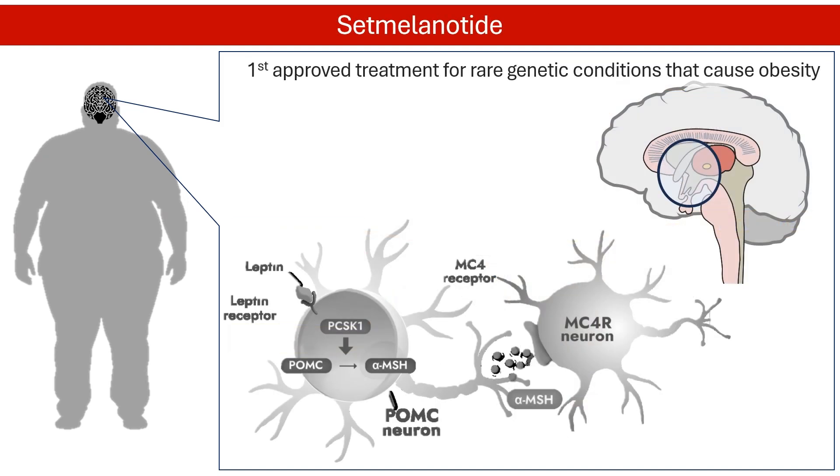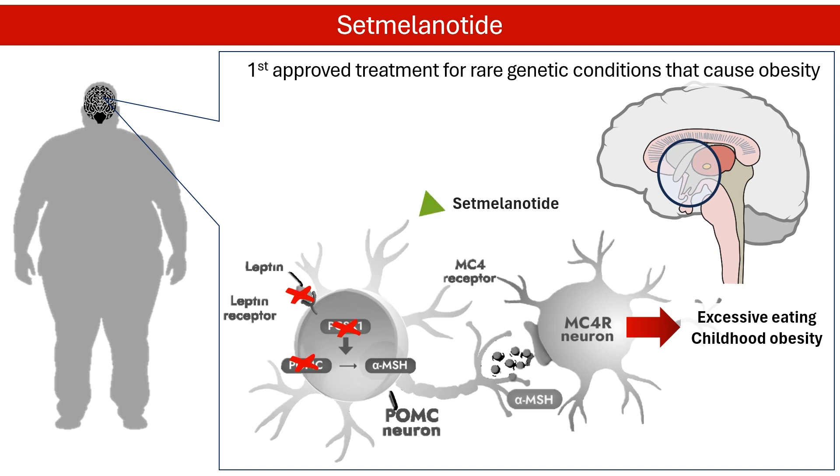Setmelanotide is the first approved treatment in the U.S. for three rare genetic conditions that cause obesity: deficiencies in proopiomelanocortin, proprotein convertase subtilisin/kexin type 1, or leptin receptor. These genetic defects lead to excessive eating and severe childhood obesity. Setmelanotide works by activating the melanocortin 4 receptor, which helps to reduce appetite and increase energy expenditure, leading to weight loss.